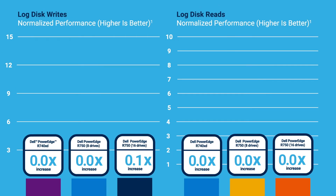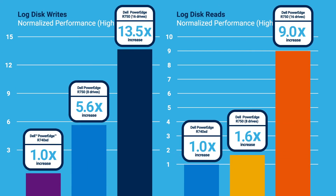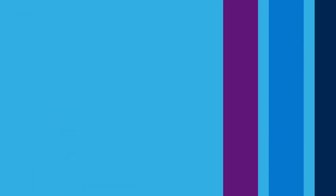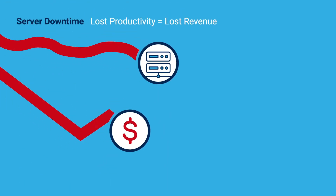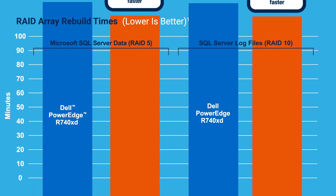Much of this increased performance comes from the high efficiency of NVMe drives for both writing and reading data. Unplanned server downtime can result in lost productivity and, worse yet, lost revenue. NVMe storage can help reduce this risk.